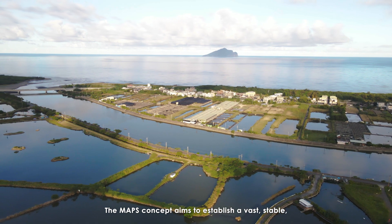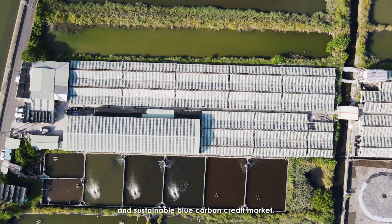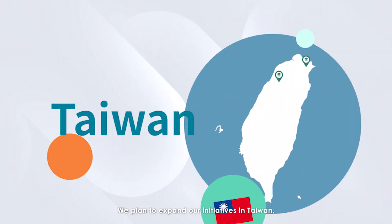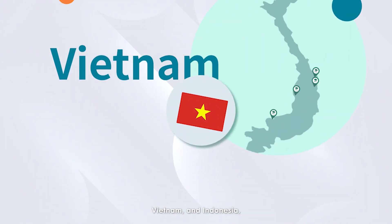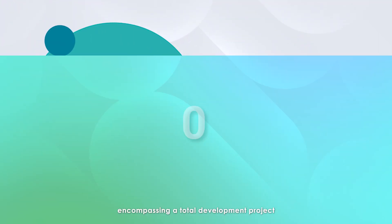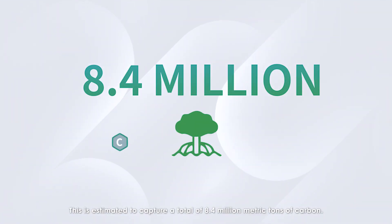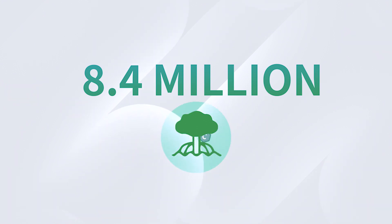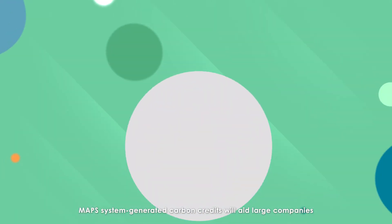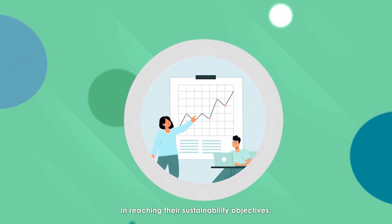The MAPS concept aims to establish a vast, stable, and sustainable blue carbon credit market. We plan to expand our initiatives in Taiwan, Palau, Vietnam, and Indonesia, encompassing a total development project spanning 6,400 hectares and more. This is estimated to capture a total of 8.4 million metric tons of carbon.